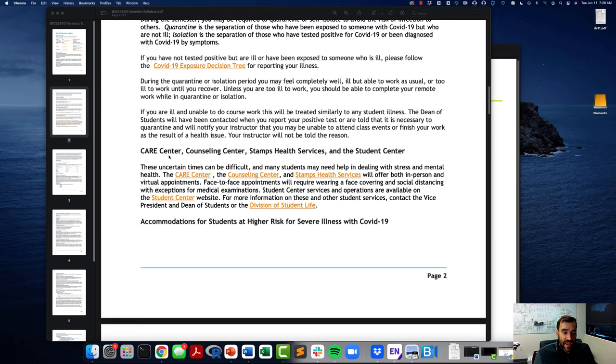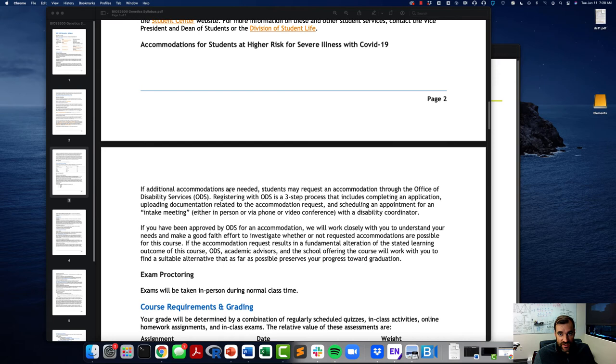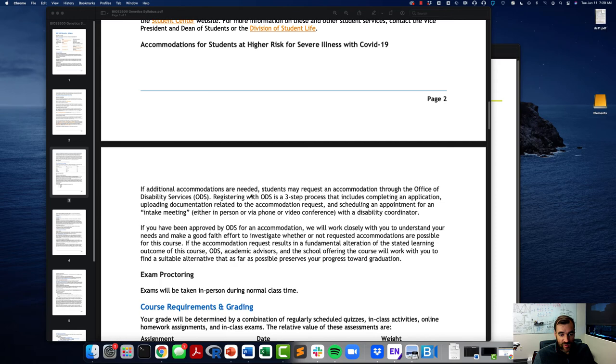The Care Center, Counseling Center, Stamps Health Services, and the Student Center are available resources. These are very anxious times — the past two years have created a lot of stress on individuals. I always like to take a moment to encourage you to take your mental health seriously and be mindful that there are a lot of resources here at Georgia Tech to help you. Regarding the Office of Disability Services: if you have higher risk for severe illness from COVID-19, require additional accommodations, or have other disabilities, please register through the Office of Disability Services. Exams will be taken in person during normal class time.